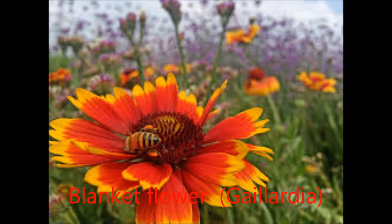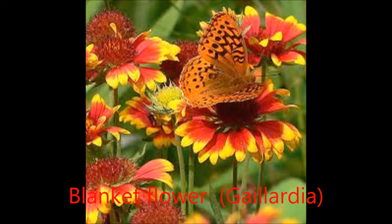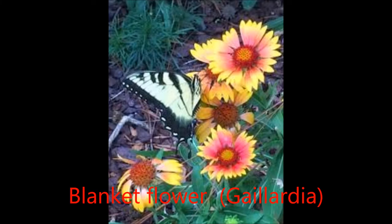Blanket flower is useful for adding species diversity in native plant seed mixes for rehabilitation of disturbed sites. It can be used in producing native wildflower sod for the restoration of native plant colonies. Blanket flower is also suitable for use as an ornamental wildflower in low-maintenance or naturalistic landscapes, and has utility as a cover and food source for pollinators, wildlife, and livestock.